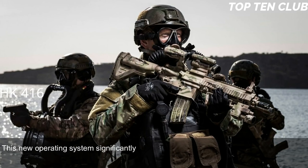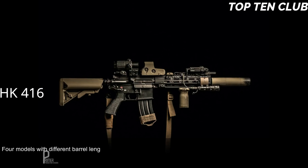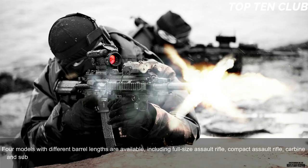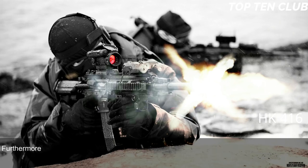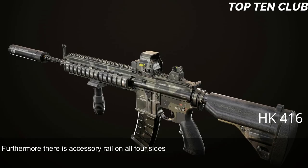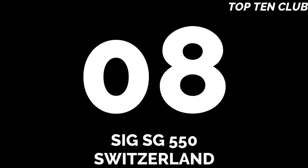The HK 416 uses a patented gas piston system derived from the Heckler & Koch G36 assault rifle. This new operating system significantly reduced malfunctions and increased parts life compared with the original Colt M4 carbine, making the new weapon much more reliable. Four models with different barrel lengths are available: full-size assault rifle, compact assault rifle, carbine, and subcompact assault rifle. It has a Picatinny-type scope rail and accessory rails on all four sides of the forearm, and is compatible with most M4/M16 accessories including a 40mm underbarrel grenade launcher.